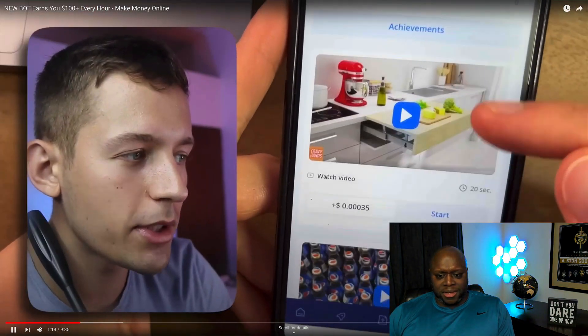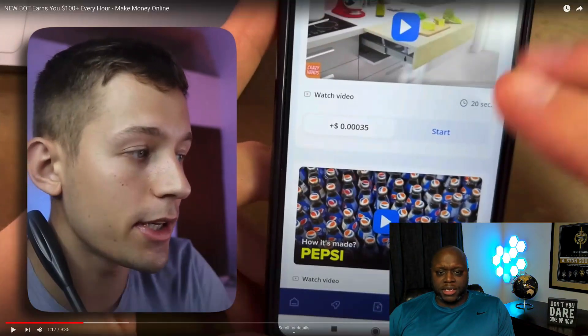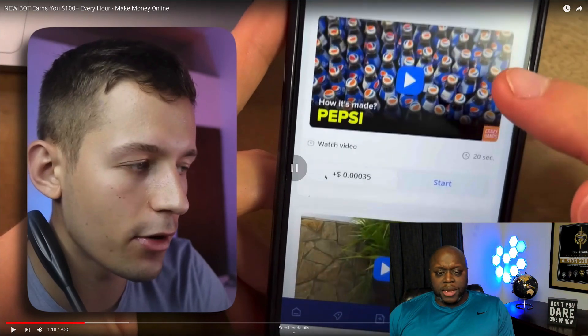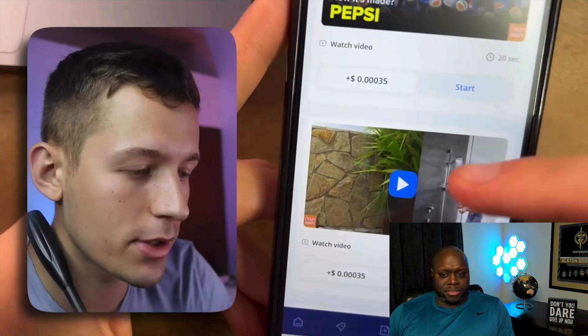He says you can watch unlimited videos every single day because the list is constantly updated and videos almost never run out. But I guarantee there aren't enough videos to make $100 per day — not even $100 per hour, not even $100 per day. The site also has a fully automatic way of earning money that will bring you money even when you're asleep.